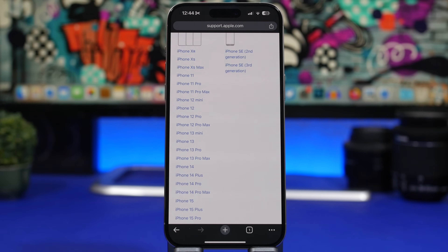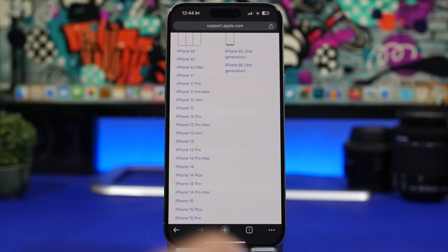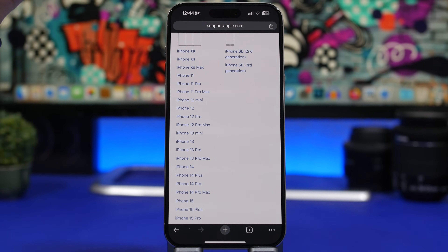Most likely, the oldest device to support iOS 18 will be the iPhone 12 series, meaning you'll need an iPhone 12 or newer to install iOS 18. This is not confirmed, but based on the history of device drops and the scope of new features rumored for this update, it seems likely Apple will have to cut support for some older devices.